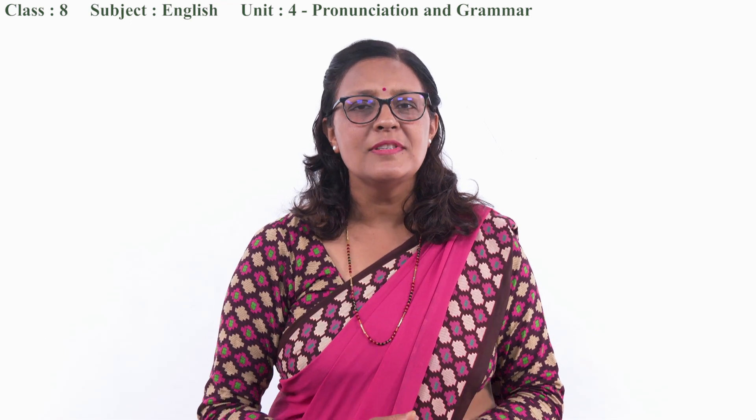Welcome to the English class of grade 8. Today we are doing the pronunciation and grammar section of unit 4.